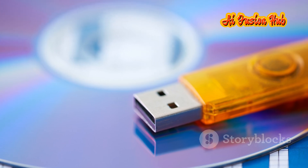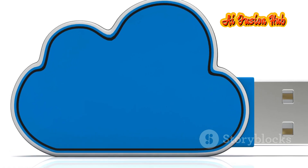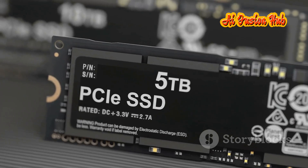However, as technology advanced, new storage formats emerged. Flash drives, external hard drives and cloud storage offered larger capacities and faster data access. The CD, once a cutting-edge innovation, seemed to fade into obsolescence. Little did we know, it was not the end of the CD story — a new chapter was about to begin.